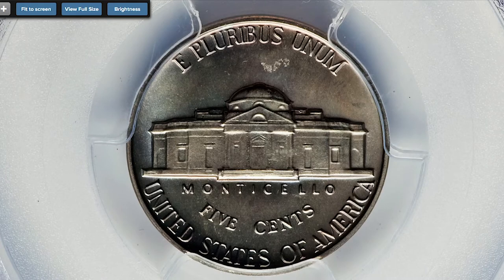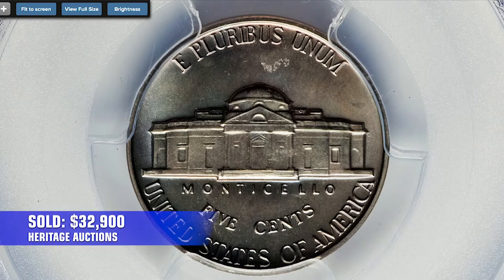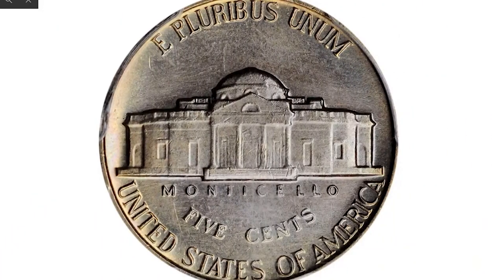This coin sold on January 7th, 2016 for $32,900 at Heritage Auctions. Here is another super valuable example.